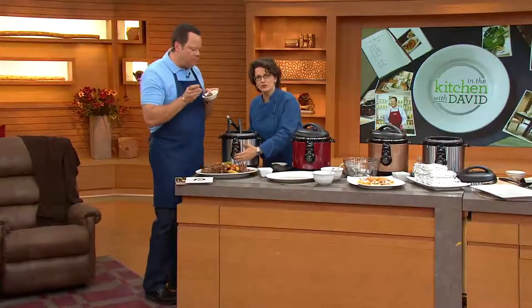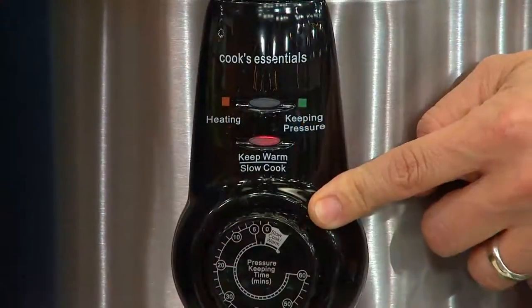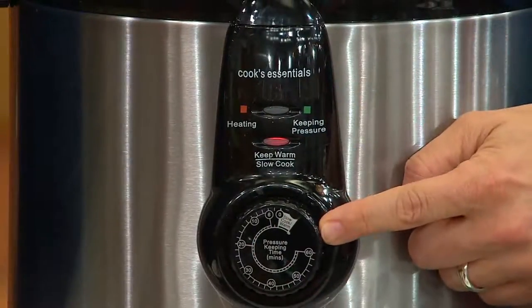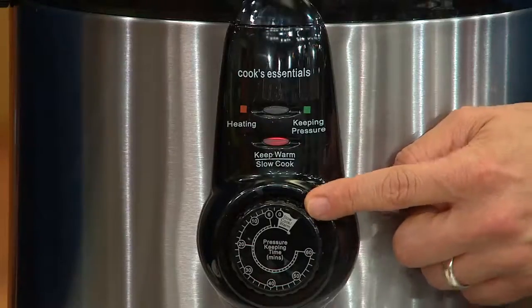This pressure cooker has been so popular this month because it's one of the easiest pressure cookers we have ever produced. There are no buttons — those are just lights. There's only one dial to turn. You turn it to the amount of time you want to pressure cook, you put the lid on, you lock it, and you are done.